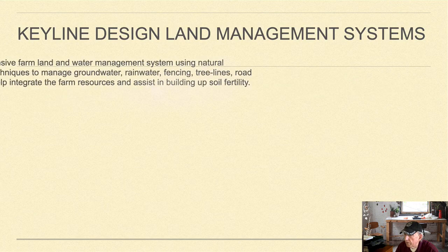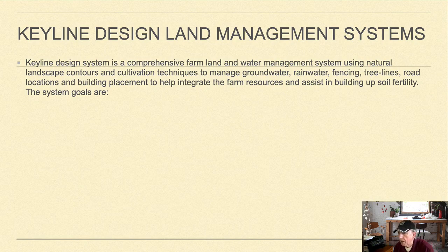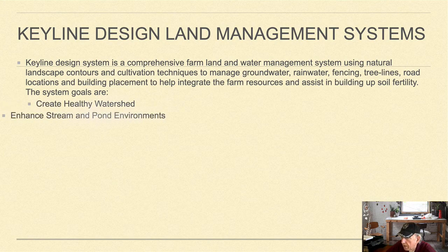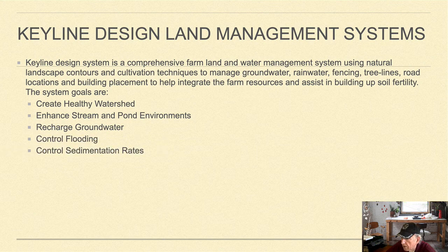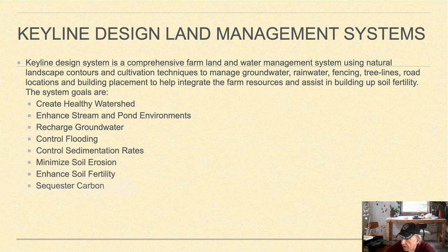The keyline design component is a comprehensive farmland and water management system using natural landscape contours and cultivation techniques to manage groundwater, rainwater, fencing tree lines, road locations, and building placement to help integrate farm resources and build up soil fertility. The system's underlying goals are to create a healthy watershed, enhance stream and pond environments, recharge groundwater, control flooding, control sedimentation rates, minimize soil erosion, enhance soil fertility, and sequester carbon.